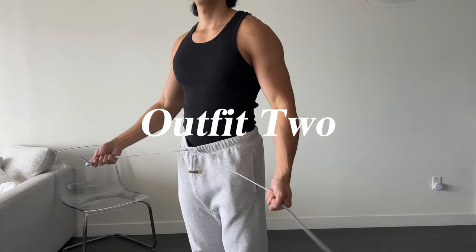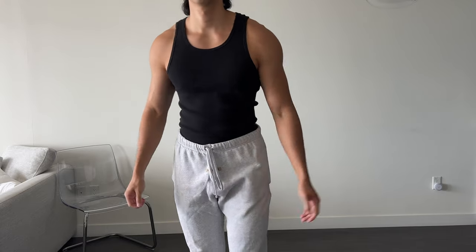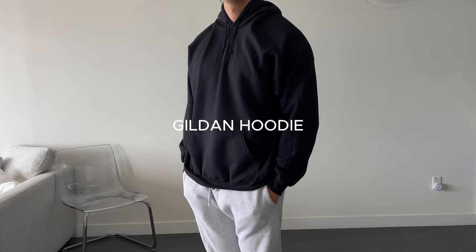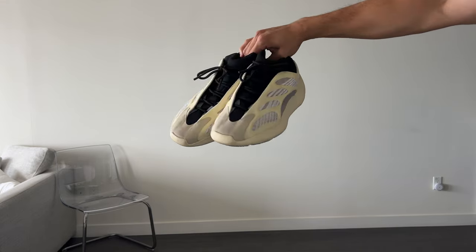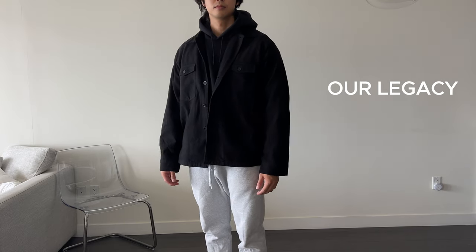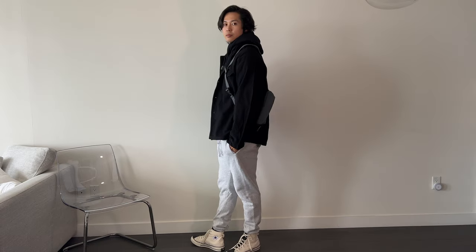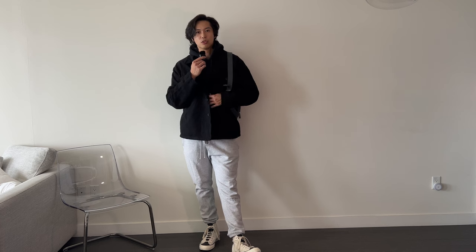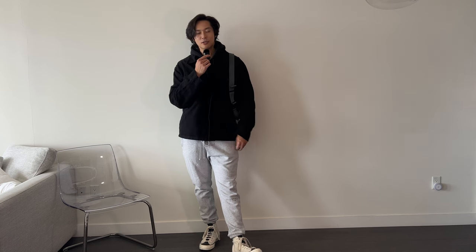For outfit number two, we're going for a very chill look — especially with fall coming. For the base layer we have a CK tank top, essentials sweat pants, and a Gildan black hoodie. I went with the Fear of God Converses since I like how the sweatpants sit on top. The focus is obviously the over shirt, and I think it fits really nicely with the whole outfit — something you could wear to the supermarket or lunch, with a sling bag to hold your essentials. The buttons are open but you can button up if it gets colder. The Our Legacy over shirt works really well with this outfit.